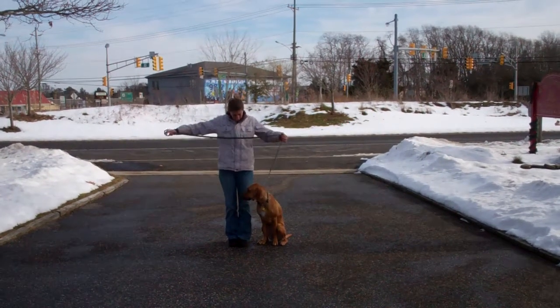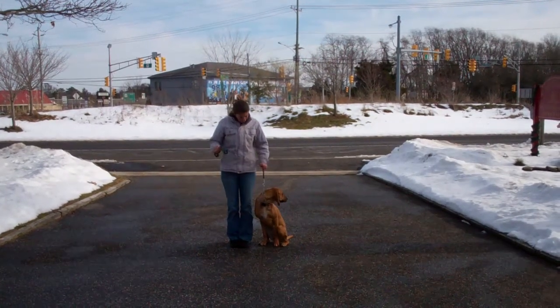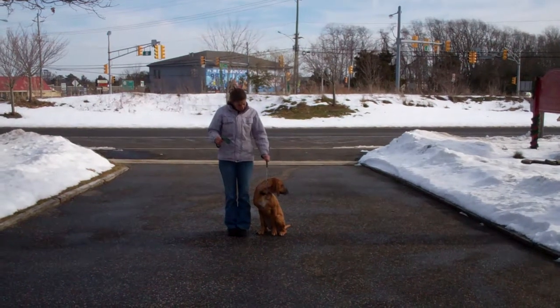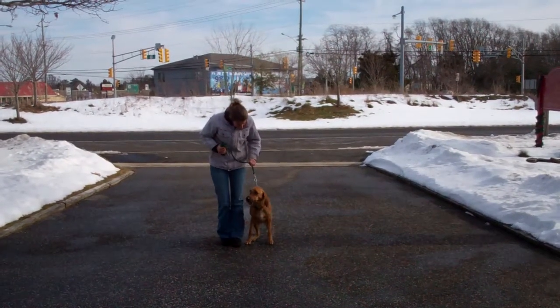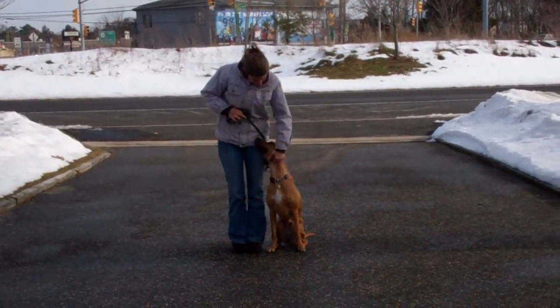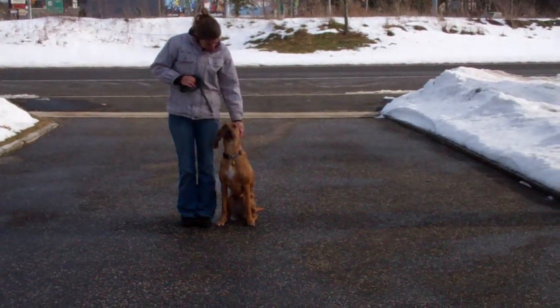Chrissy is using a regular six-foot web training leash and she'll keep the bulk of that leash folded neatly in her right hand. That leaves the left hand free to give the correction. The correction we give is just a tug and let go on our training collar, which is the second piece of equipment we're using. You'll notice that Chrissy keeps that collar high up behind Ginger's ears, which gives you the most control while working her through her commands.